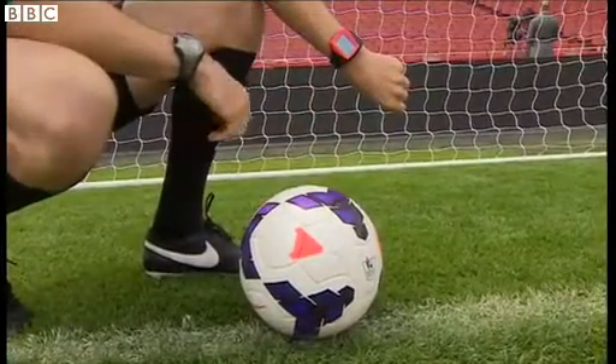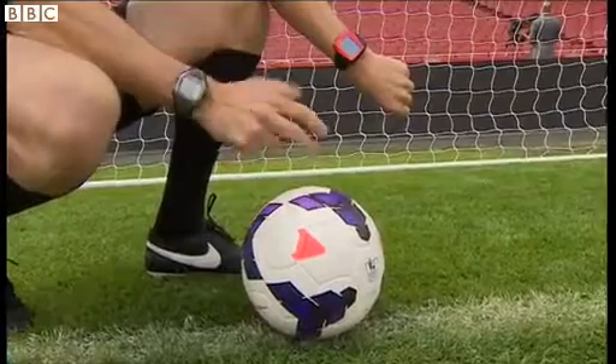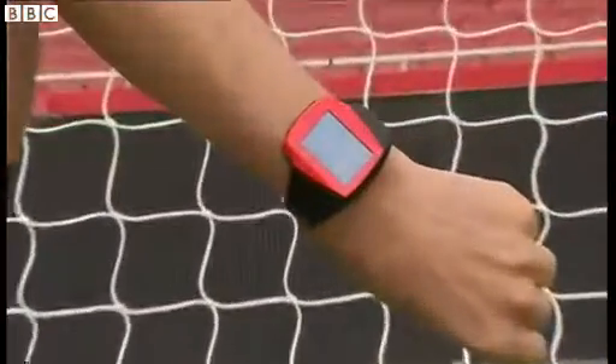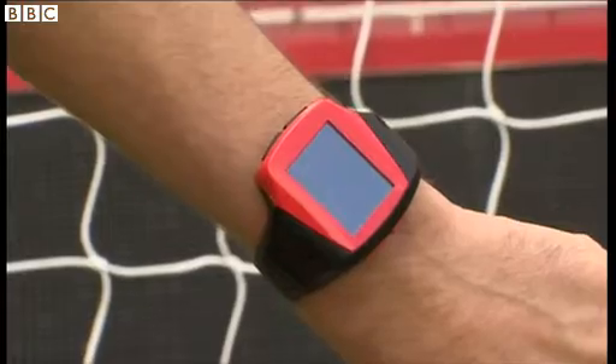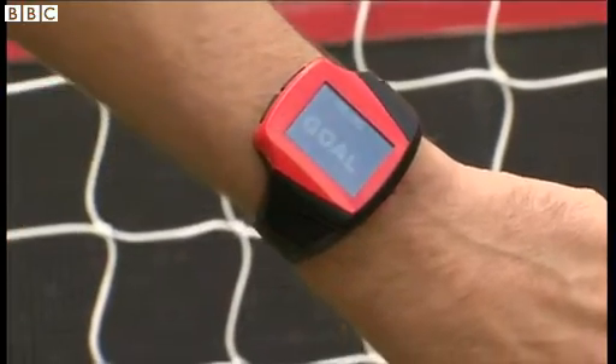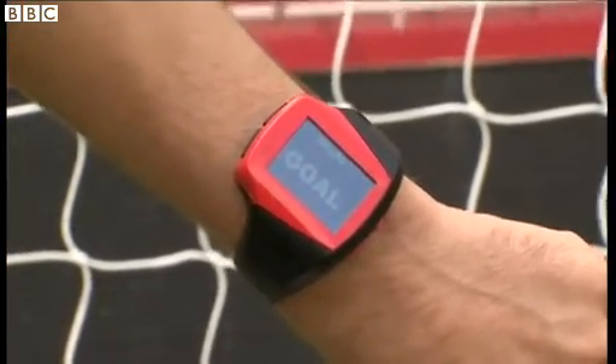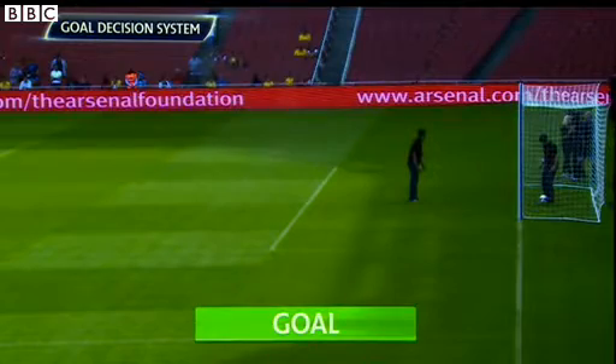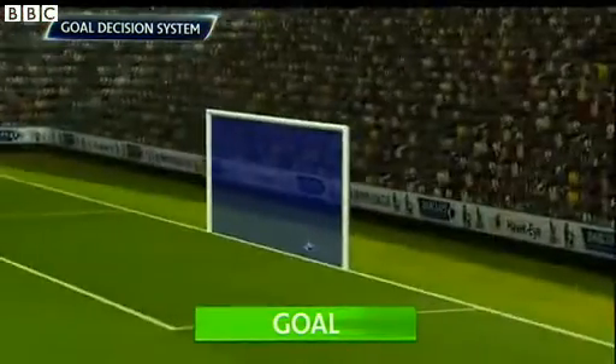The goal decision system will help us recognise really close situations. As the ball goes closer and closer and the moment it crosses the line, the system gives us a signal on the watch and we'll also get verbal communication through our communication set, the earpiece.